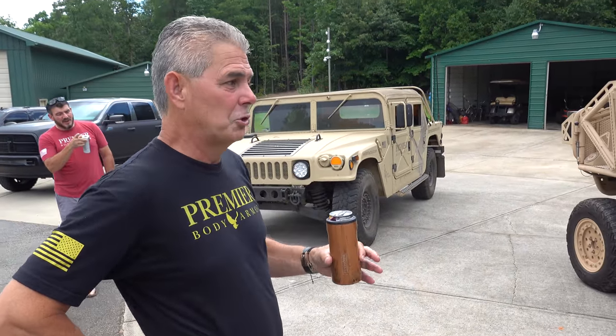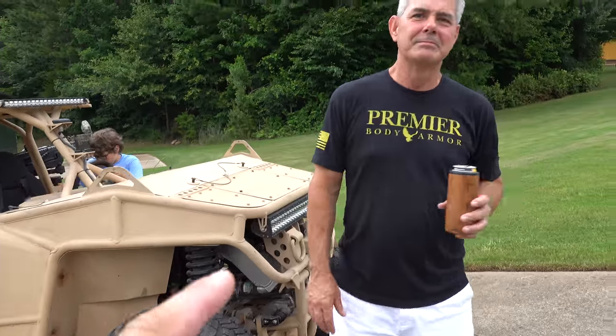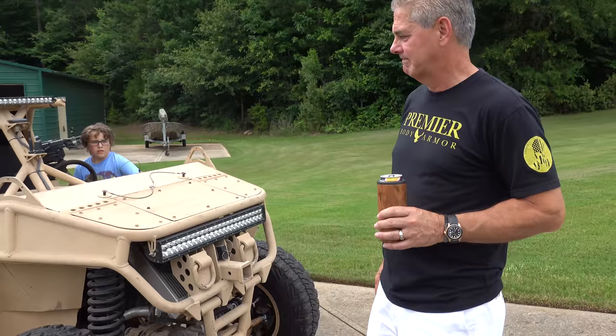It's actually really cool — it shows some really cool features. Frank used to own a factory that created armored vehicles and did a lot of stuff for the Department of Defense.